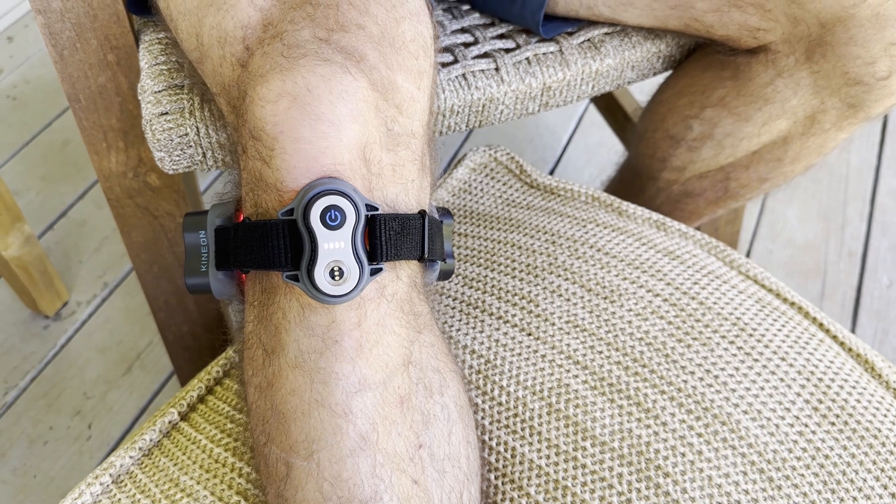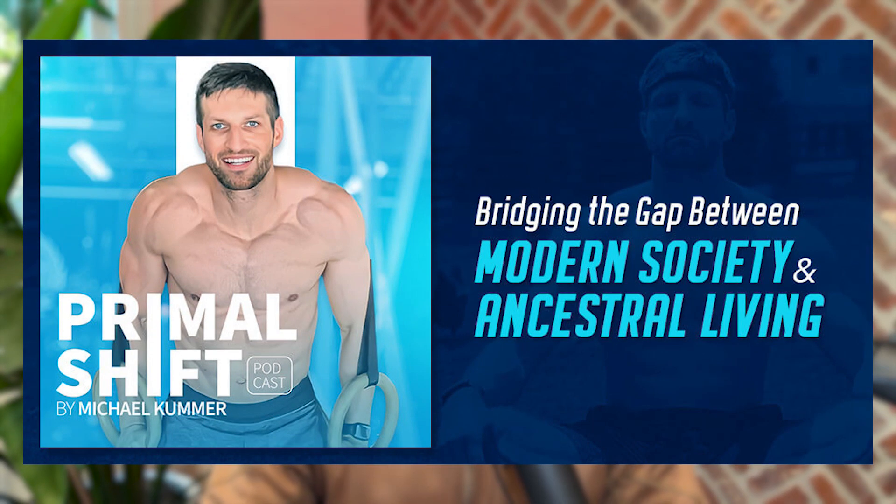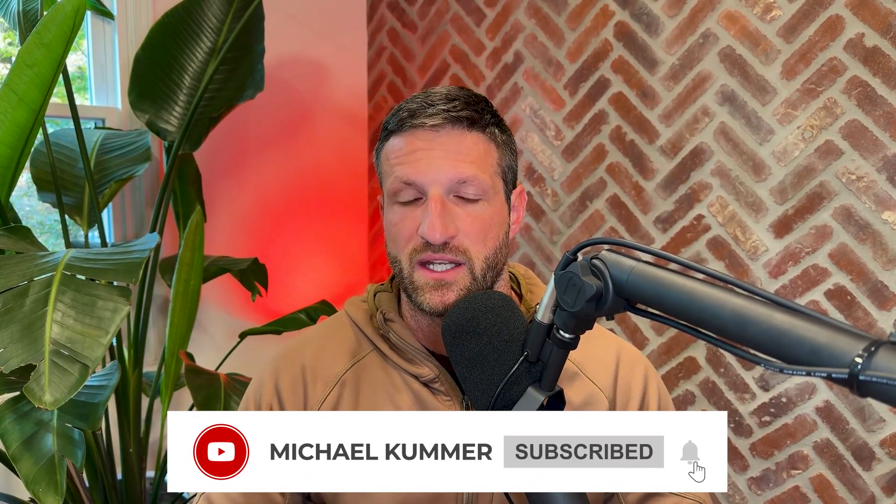If you want to learn more, I have an extensive review of the Kinion Move Plus Pro on my blog and YouTube channel. I also have an upcoming podcast interview with Forrest Smith, the CEO of Kinion, where we deep dive into the science much more than I did in this video. Check out primalshiftpodcast.com to sign up and get notified when the episode goes live. If you want to give the Kinion Move Plus Pro a try, use code MKummer Move Plus for a 10% discount — I'll link everything in the description. If you liked this video, give it a thumbs up; if not, let me know in the comments where we could have done better.